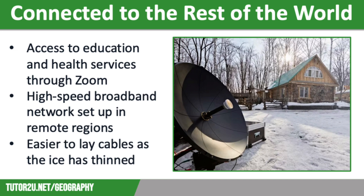Many people in remote communities access education and health services through video conferencing such as Zoom. This has enabled Inuit children to connect online to lessons being delivered by teachers in other schools. Students in isolated regions can complete a range of online courses and degrees run by the University of Alaska, meaning they can gain a variety of qualifications and have much better employment opportunities in the future.